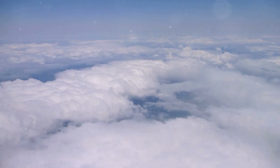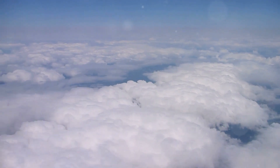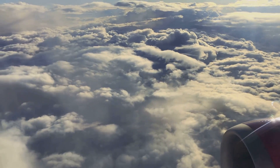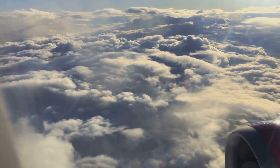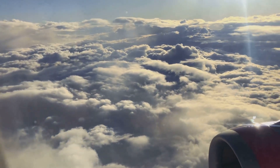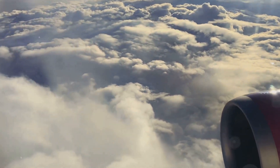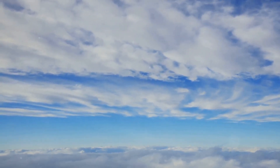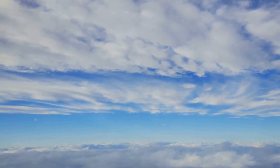Cruising at high altitudes not only makes flight more efficient, but also significantly smoother. We've all experienced turbulence — those unexpected bumps and jolts that can make a flight uncomfortable. Much of this turbulence is caused by weather phenomena that occur at lower altitudes, such as thunderstorms, strong winds, and jet streams. By climbing above the clouds, airplanes can often avoid these turbulent zones, providing a more comfortable ride for passengers.